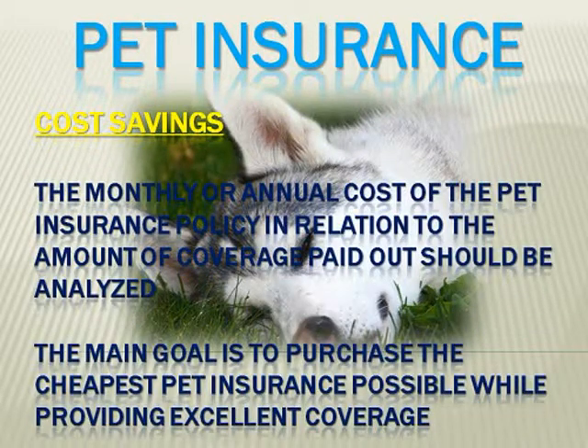Lastly, consider the cost savings. The monthly or annual cost of pet insurance in relation to the amount of coverage paid out needs to really be analyzed. Remember, the main goal of purchasing pet insurance is to get the cheapest pet insurance possible with the best coverage. Of course, any policy being considered should provide excellent coverage in case your pet becomes sick or injured.